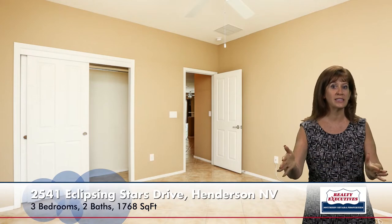Bedroom number two also has the laminate wood flooring and ceiling fan. Bedroom number three has a ceiling fan, but they continued the tile on diagonal in this particular room. You can also see in these pictures that we have raised panel doors throughout the house and lever door handles. The secondary bathroom has a tub shower combination, and it is located right between the two secondary bedrooms.